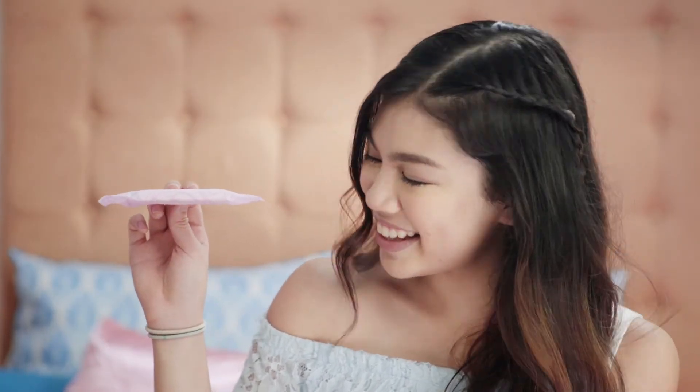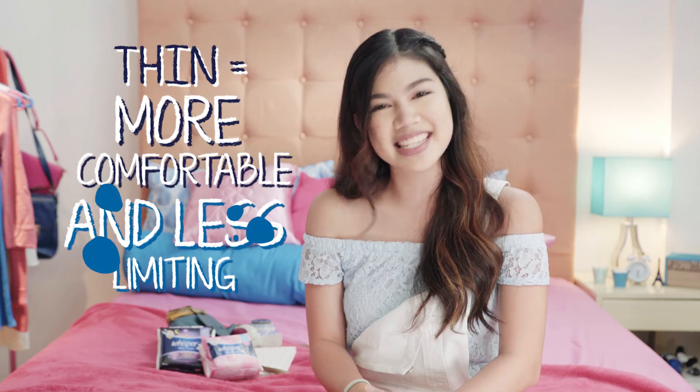Good news for us girls, a breakthrough thin pad is now available in the market. This thin pad can provide you with the protection you need, even on days when your flow is heavy. Even better, this pad is definitely more comfortable and less limiting.